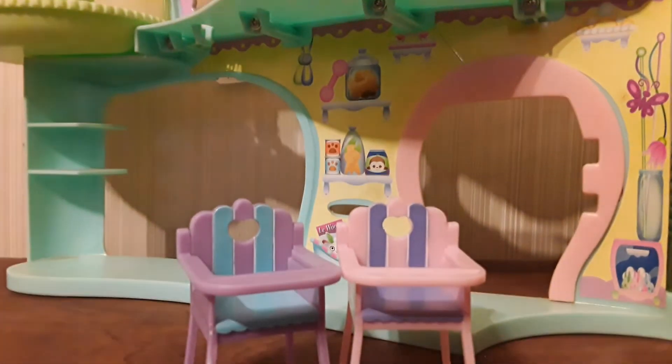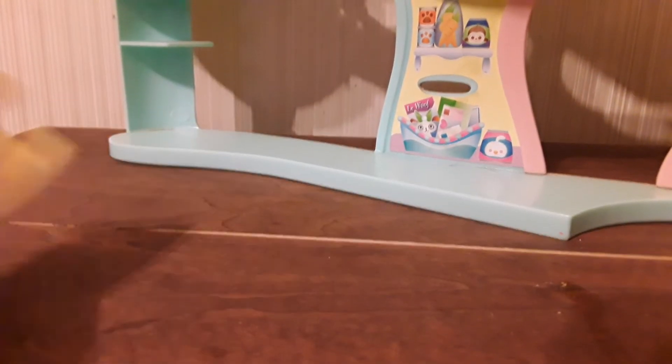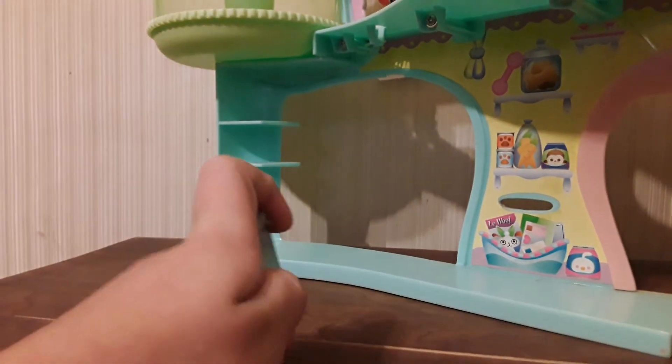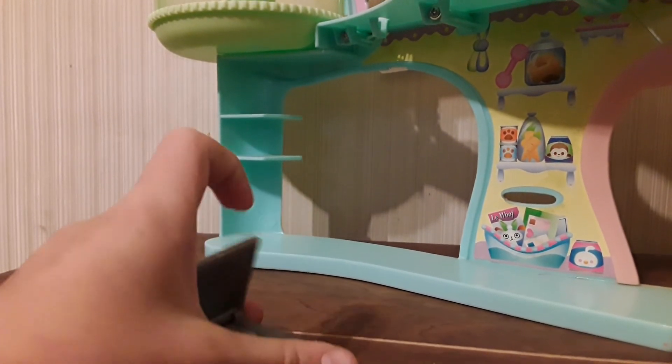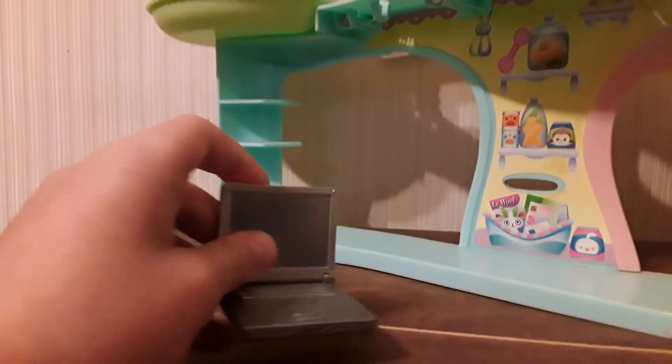I also have another one — sometimes I use this one for the little babies. And there is this one — I don't even know what you call them. And there's this little computer — it doesn't really have anything on it, but it looks kind of realistic.